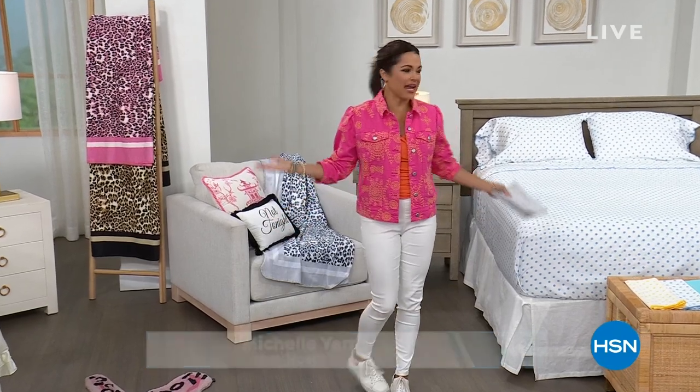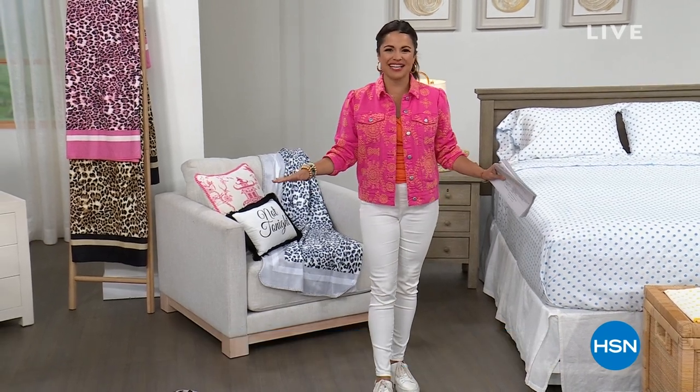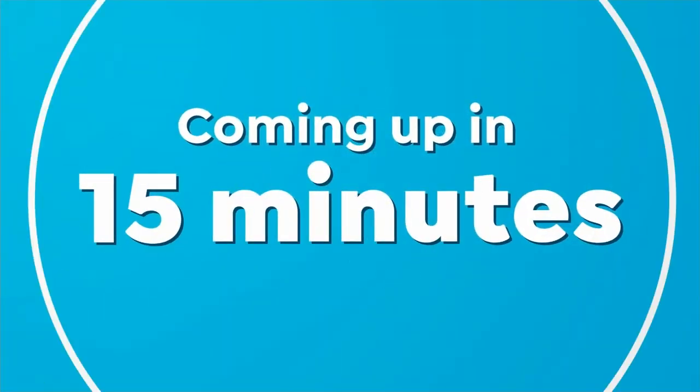Yes, it is our Home Designer Spotlight. How cool does our set look right now? It is all decked out with Patricia Altschul designs. We're going to add a little bit of glam, a little bit of luxury to your home. We have incredible brand new items. So if you've been waiting to see new designs, you are in the right place right now.